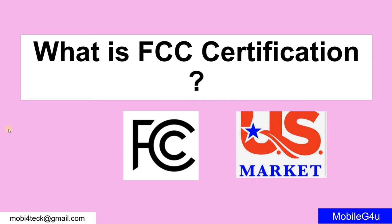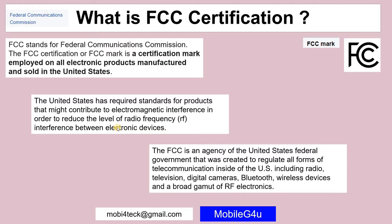Hello friends, welcome back to my YouTube channel. In this video we'll be discussing what is FCC certification. This certification is mainly required in the US market — this is the logo. FCC stands for Federal Communications Commission. This mark is a certification applied to all electronic products manufactured and sold in the US market.